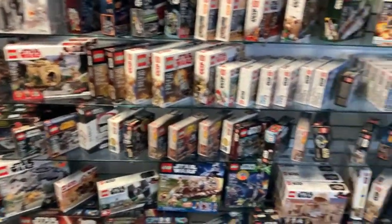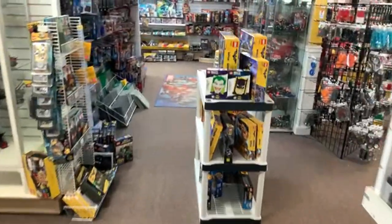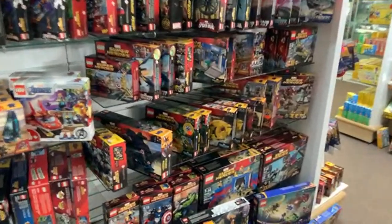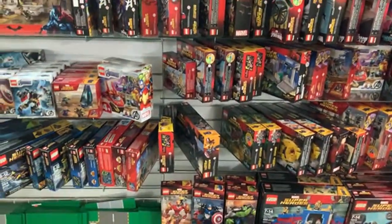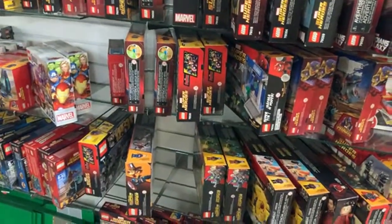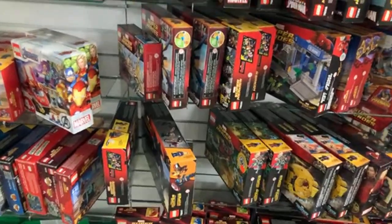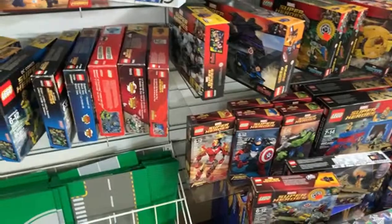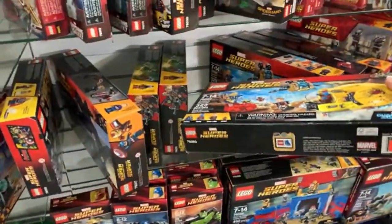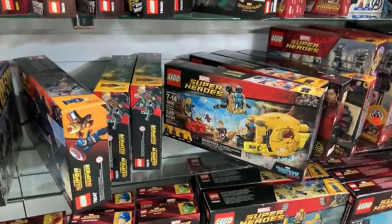Do you have Lego Marvel's Ayesha's Revenge or the Ultimate Battle for Asgard? I believe we do — let's go check. If you have sets missing some parts, yes, call the store and we can normally check if we have those pieces. Let's see — Ayesha's Revenge — here it is! We have two of them. $100 for a new sealed Ayesha's Revenge. I actually got that set back when it came out — pretty cool. I really love the gold minifigure pieces for Ayesha.